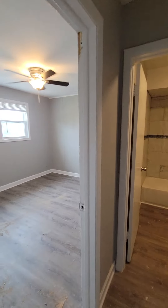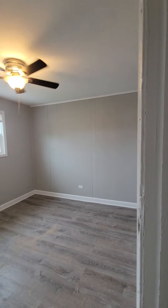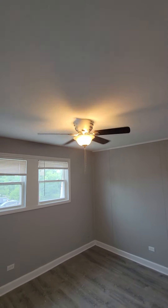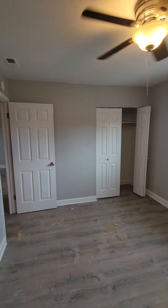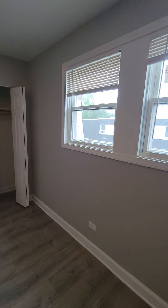Now we're going to step out of this room and go to the second bedroom. This bedroom too can fit a king-size bed. Not as large as the other bedroom, but it's a very nice-size bedroom as well. It also has a ceiling fan, the same nice wood-like floors, and a beautiful paint job. Let's take a look at the closet.